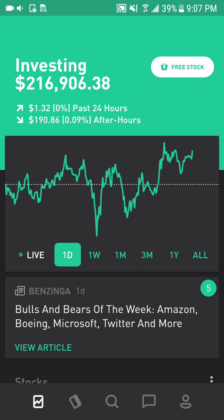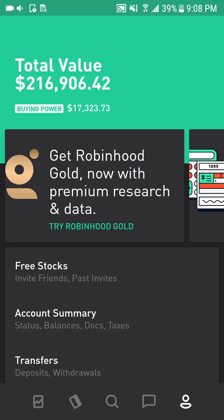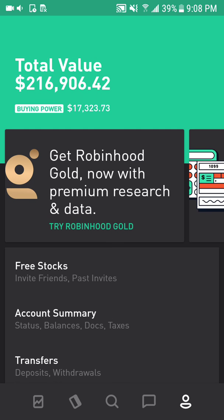Today I'm going to talk about my Robinhood portfolio, currently at $216,906, with a cash position of $17,300. I also have another $30,000 in a high yield savings account so I can easily deploy into the market when there are opportunities to buy. Most of my portfolio is in US equities and the market has been very volatile due to all the uncertainty.